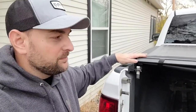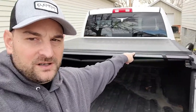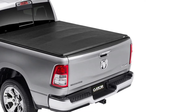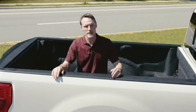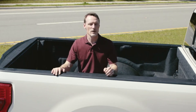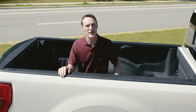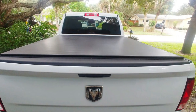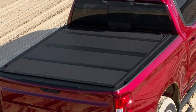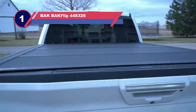The industrial-strength vinyl is strong, durable, and withstands rust and corrosion, so snow, rain, or dust won't damage your stuff. The Gator ETX soft tri-fold truck bed cover has a very convenient tri-fold design — you can either keep it partially folded or fold it completely for full access to the bed, making it capable of hauling pretty much all types of cargo.